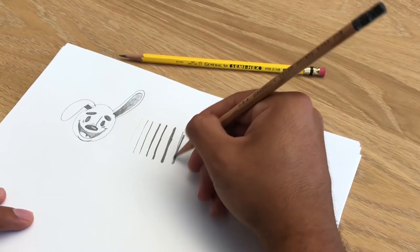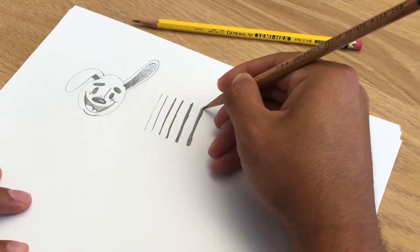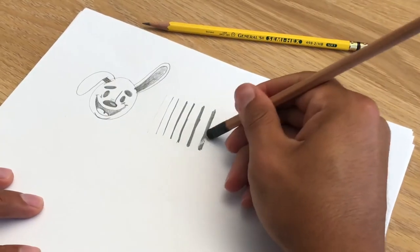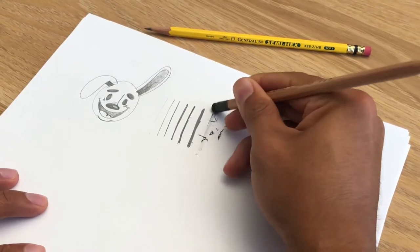We think pencils are better than pens because they don't dry out. They're fun to draw with because you can make dark lines and light lines just by the pressure that you use. And if you make a mistake or want to change something, you can just erase it.